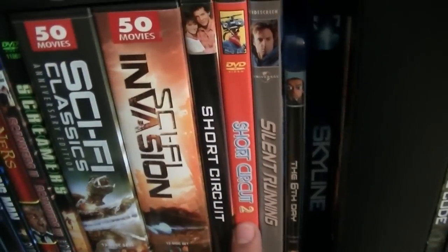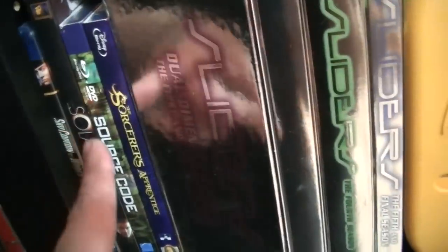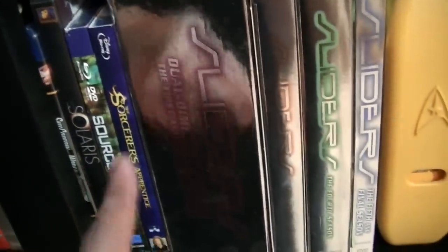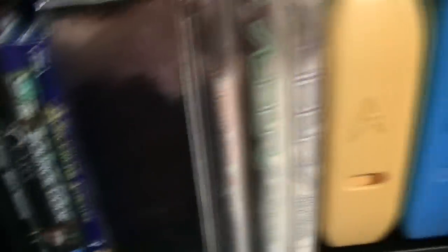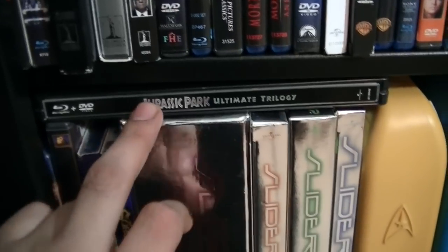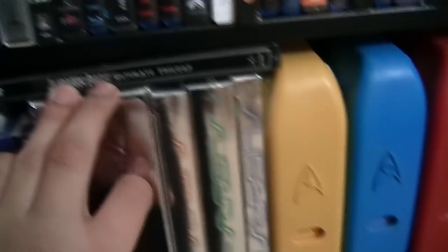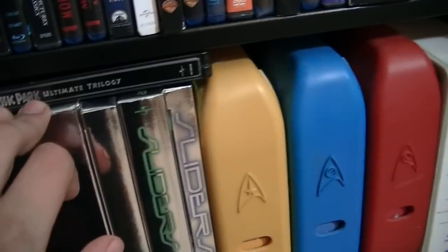Short Circuit, Short Circuit 2, Silent Running, The 6th Day, Skyline, and all the way over there is Soldier. Sky Captain and the World of Tomorrow, Solaris, Source Code, Sorcerer's Apprentice, The Sliders TV Series, Jurassic Park Trilogy — and it will maintain itself as a trilogy in my mind, because I don't think Jurassic World might be that good, but you never know.